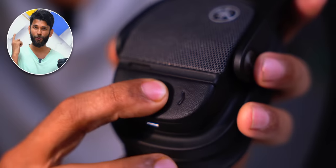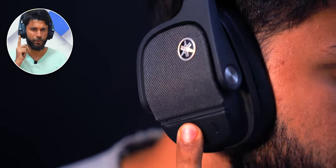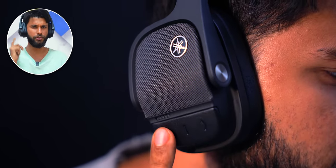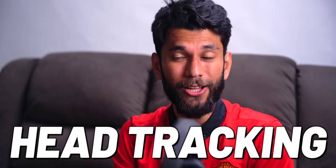The headphones have physical buttons instead of touch gestures — listen to how clicky they are. I personally prefer buttons because they are more accurate and easy to click, rather than touch or swipe gestures which are kind of a hit or miss on any headphones.